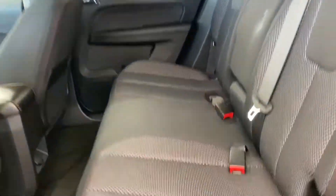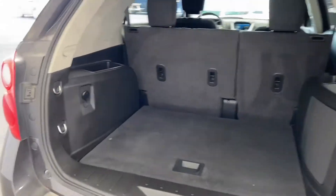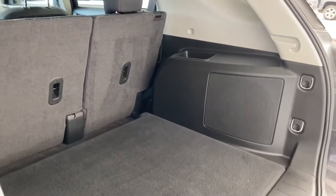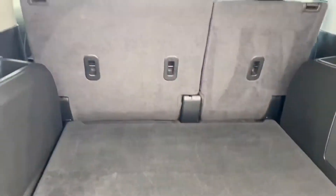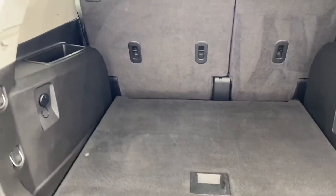In the rear, we've got a three-person bench seat, and this SUV can seat five passengers. Moving around to the cargo area, you can see that there is actually a large amount of room for cargo back here — more than enough for a couple of golf bags, suitcases, groceries, anything like that.